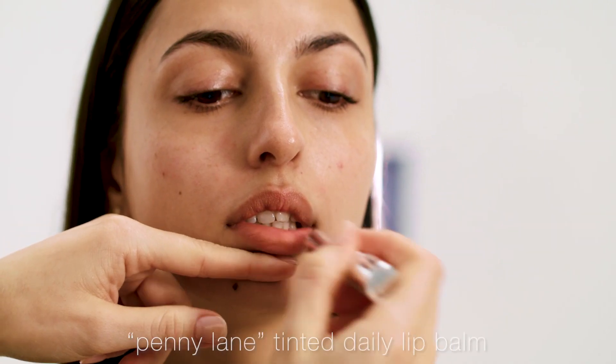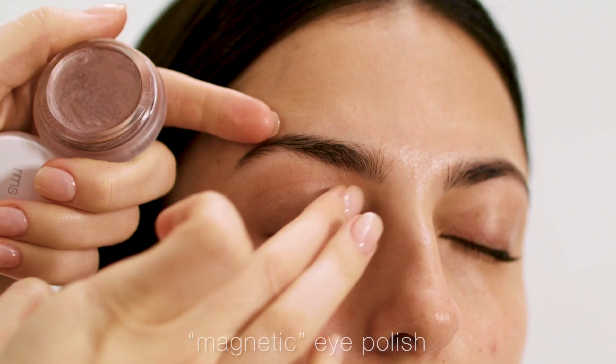Keeping it natural with a little bit of Tinta Data Lip Balm in Penny Lane and the eye polish in Magnetic. And that is the Re-evolve Radiance Locking Primer to lock in your skincare.